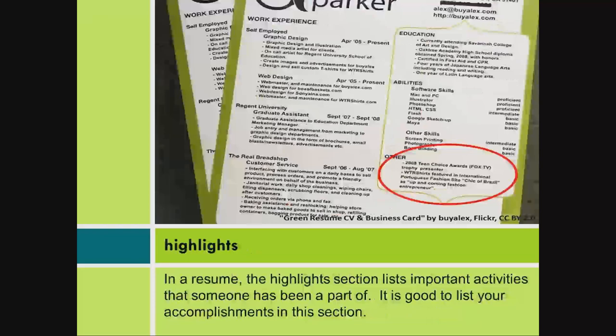In a resume, the Highlights section lists important activities that someone has been a part of. It is good to list your accomplishments in this section.